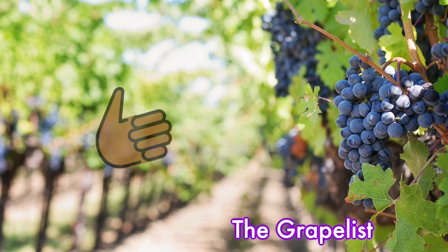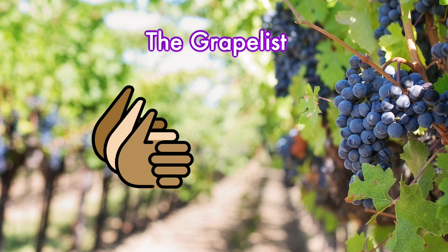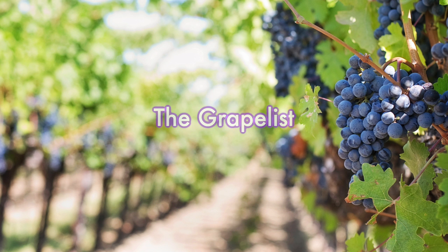If you like the episode, please be sure to like and subscribe. Liking is the thumbs up, and subscribing is that little bell down there — just hit that and you'll be reminded when new episodes pop up.